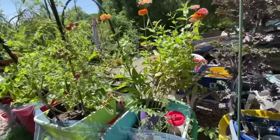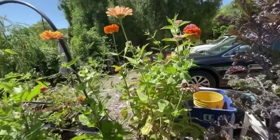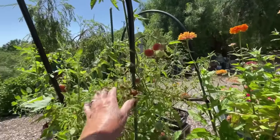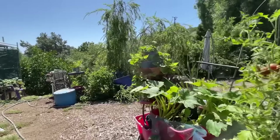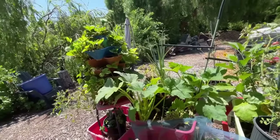I've got my zinnia plant that got so big — it's leaning, but the flowers are gorgeous. These are the chocolate tomatoes — that's been really good, I might grab a couple. Then I've got more zucchinis, and I've got more zucchini here and walking onions.